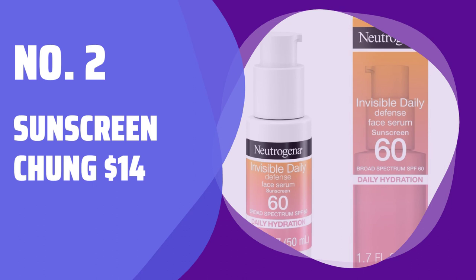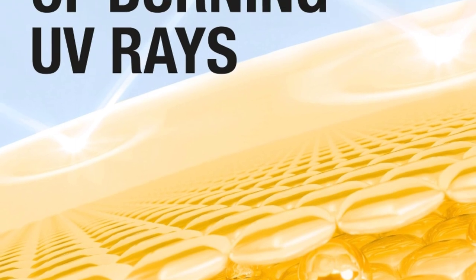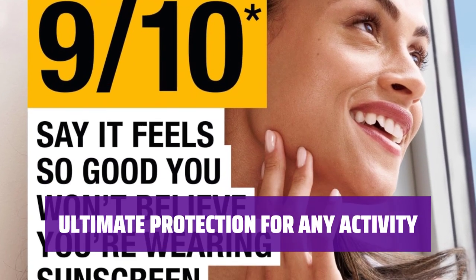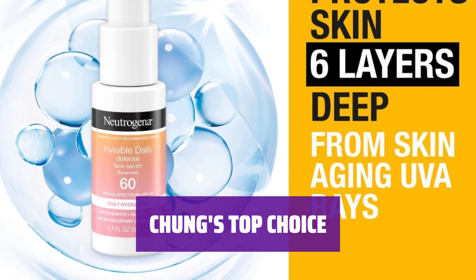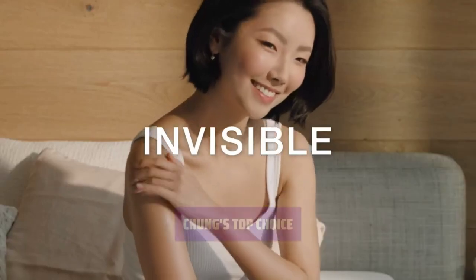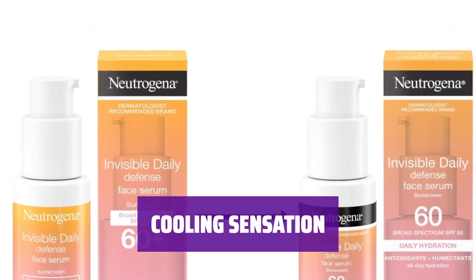Number 2: Sunscreen — $14. Get ready for your next adventure with this $14 sunscreen. It applies smoothly and dries quickly without any irritation, perfect for those with normal to oily skin — a must-have for athletes on the go. Whether you're hitting the beach, going on a trip, or conquering the mountains, this is your go-to companion. Its liquid-to-gel formula stays put during any activity and glides on smoothly, transforming into a cooling gel. Stay comfortable and protected under the sun with this innovative formula.